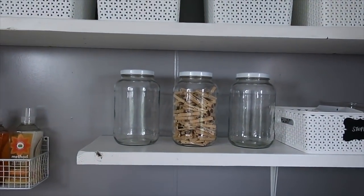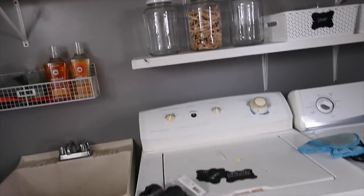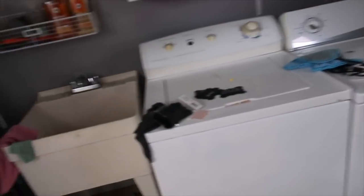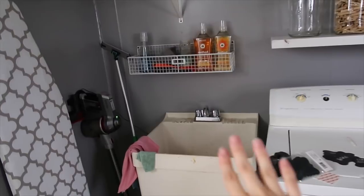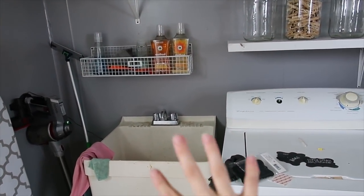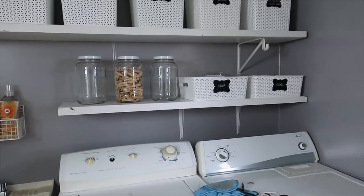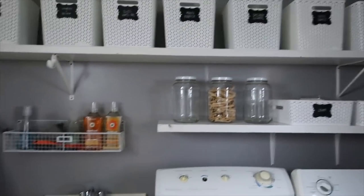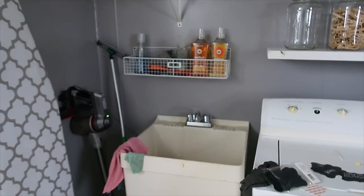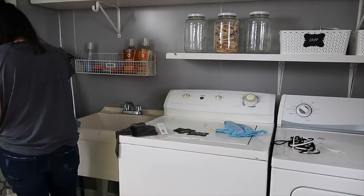I got all the stickers and labels off the jars and now I'm going to clean up this area and organize it. I need to scrub the sink out — it is a very stained sink but I keep it clean. Hopefully the sun will come out again so I can get some better lighting, but now for the real cleaning.